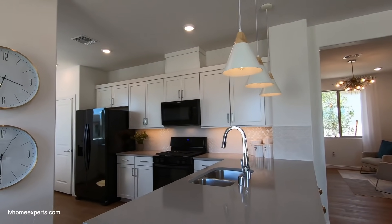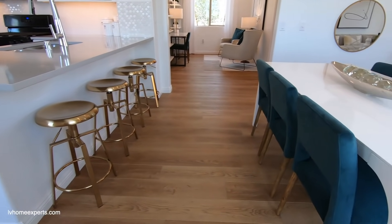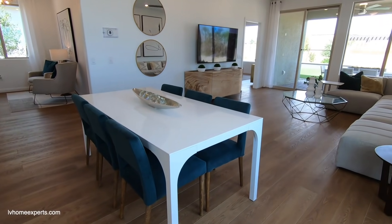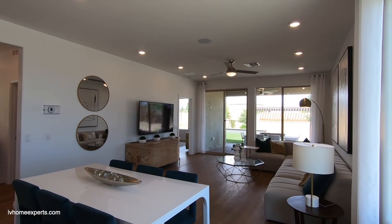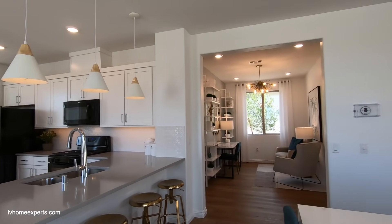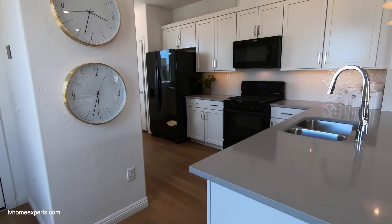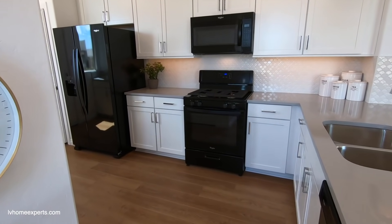I forgot to mention as well — on the Overlook you do have a flex space, courtyard, and a covered patio. Let's take a look at this. We have some nice flooring here, though the flooring is not going to be included. Right there in the back is the master. We'll start off here in the kitchen. HOAs are going to be $198 a month.